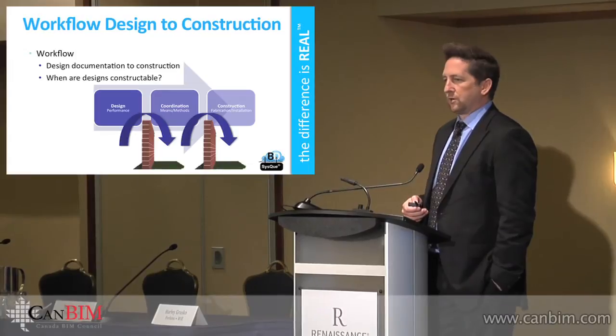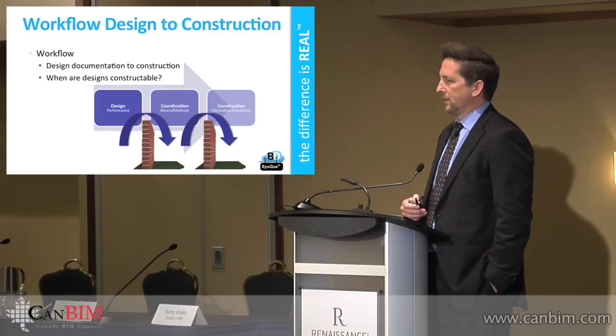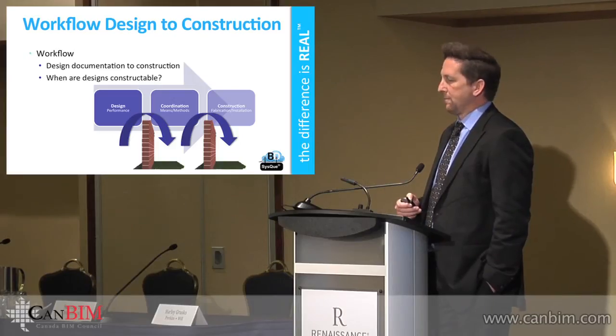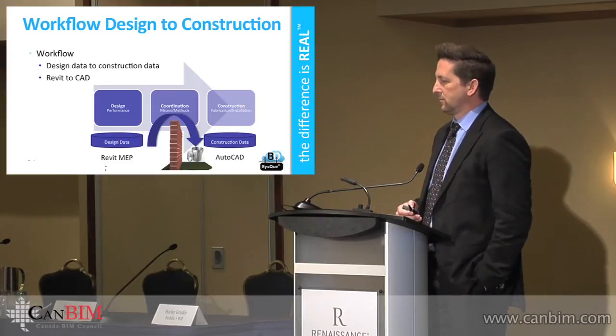As far as a workflow, someone came by the booth earlier and asked who uses your software. What you see here on the left-hand side is the design, applying the means and methods, and then on the right-hand side is the construction side of things. Essentially, that can happen design-build, design-assist, or it could happen plan-spec further down the road as far as when those designs are actually created.